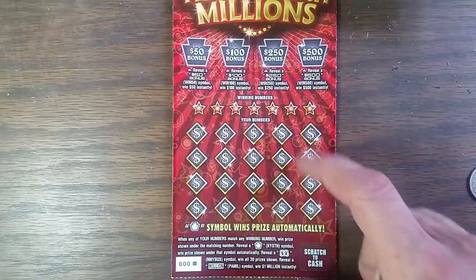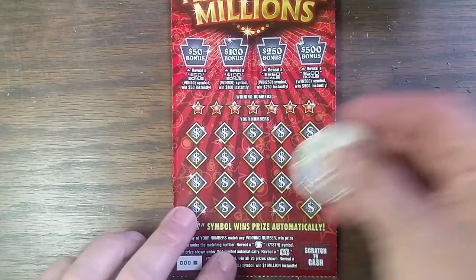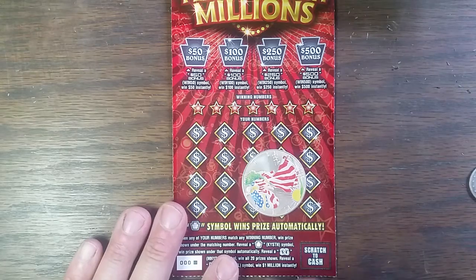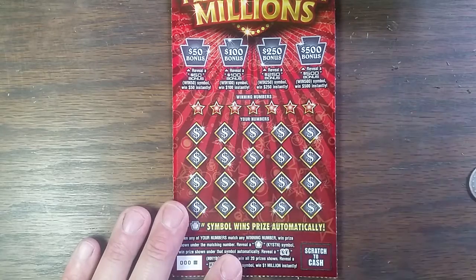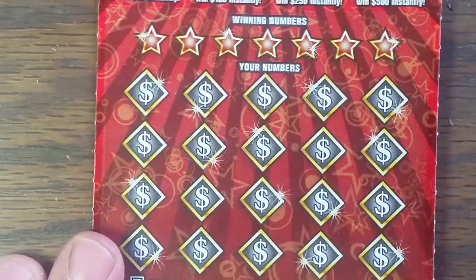Now what you're looking for on here is a keystone symbol — win the prize under it — or a double money bag symbol. Win all 20 prizes shown and reveal a million symbol and win one million dollars instantly. You have four bonus sections up here anywhere from 50 to 500. So let's get started and see what we can find.